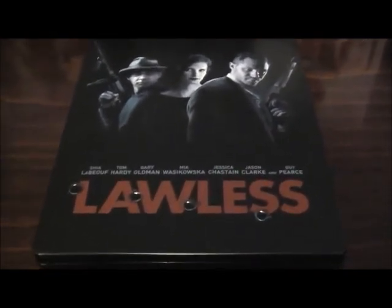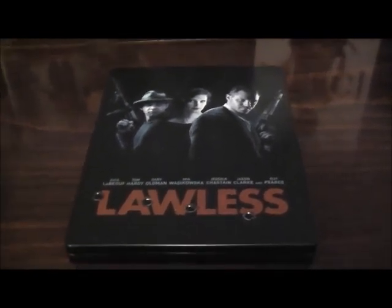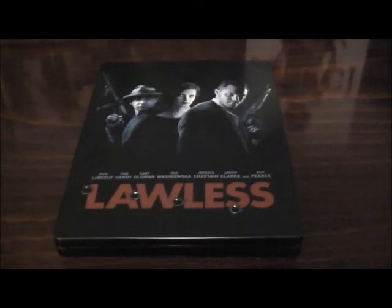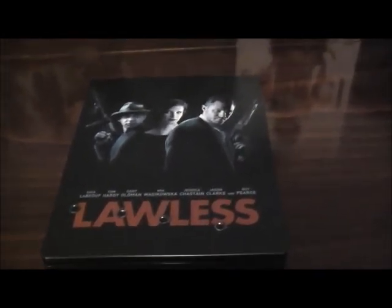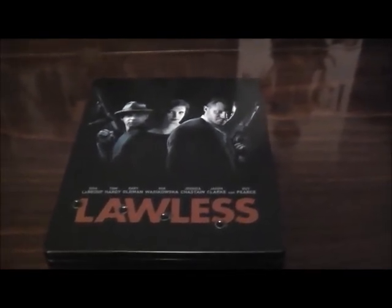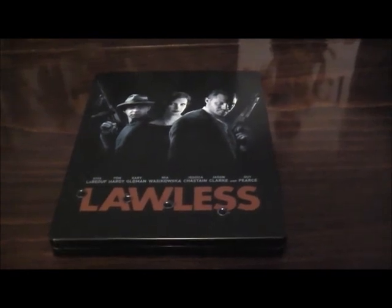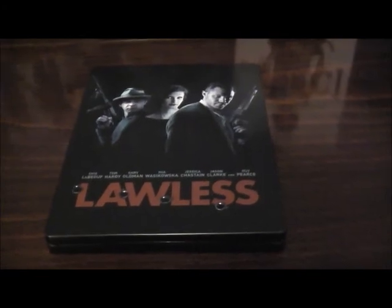The first movie that arrived is the steelbook edition of Lawless. Now this, as you will all doubtlessly know, was originally a Play.com exclusive, and the steelbook sold out at pre-order because it was, I believe, the last steelbook limited edition that Play.com are to sell or have thus far announced. This then hit eBay and was selling for silly prices — £25, £30, £35.